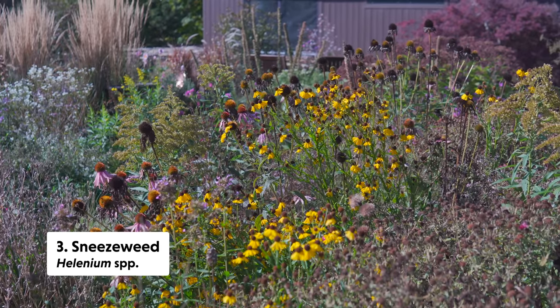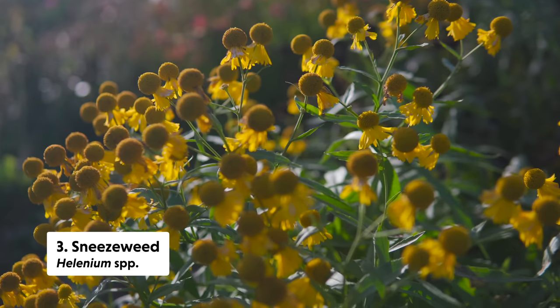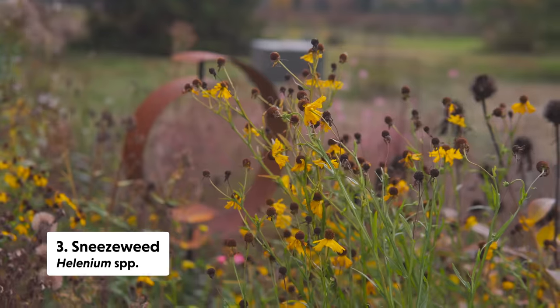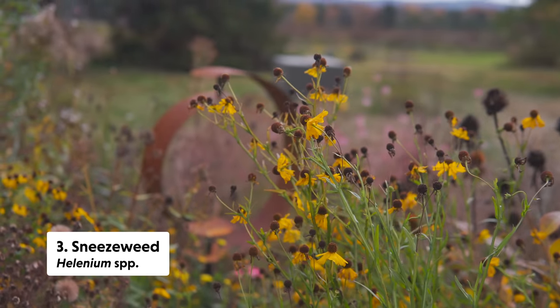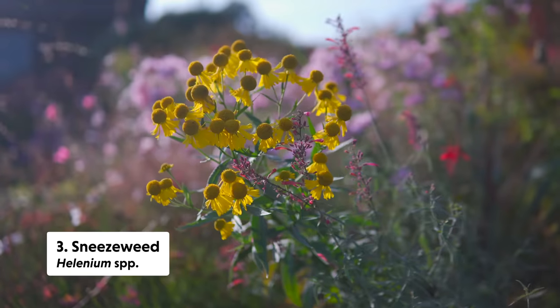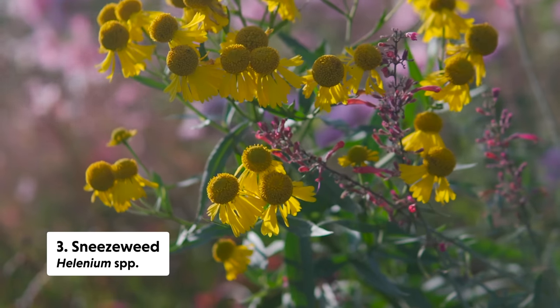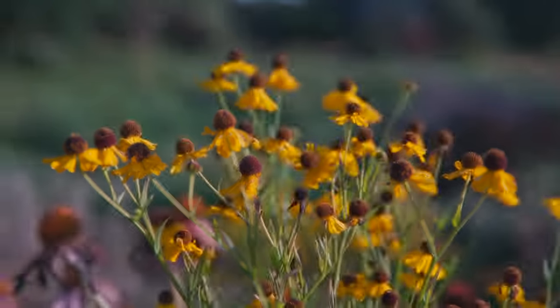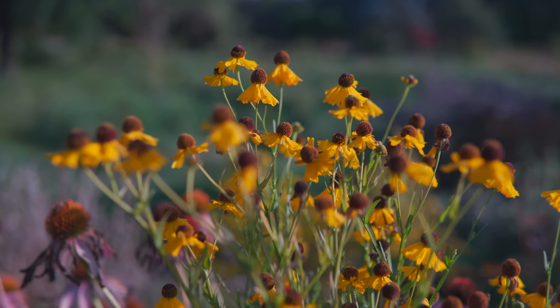Helenium, or sneezeweed, is up next. I have two species — common and purple-headed sneezeweed. They are really tall plants that serve as a beacon for pollinators. They hit their bloom peak probably around late September and into early October, then start to look a little worse for wear as November arrives, but we still had blooms of sneezeweed in November as well.